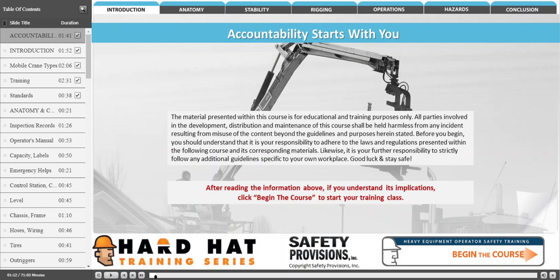Before you begin, you should understand that it is your responsibility to adhere to the laws and regulations presented within the following course and its corresponding materials. Likewise, it is your further responsibility to strictly follow any additional guidelines specific to your own workplace.